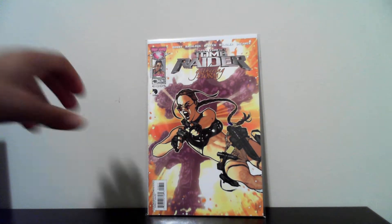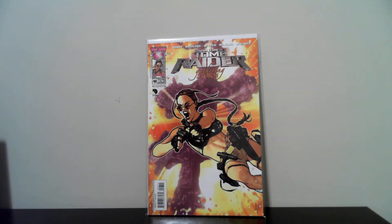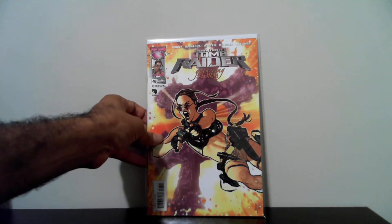The next book I got is Tomb Raider number 46 — this is the Adam Hughes cover. Picked that up for 50 cents. This book is kind of hard to get. I don't think it has a high print run.